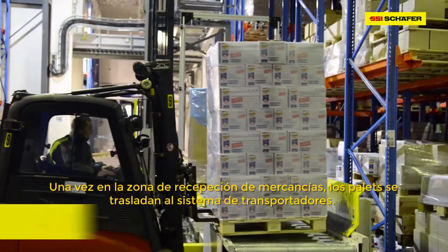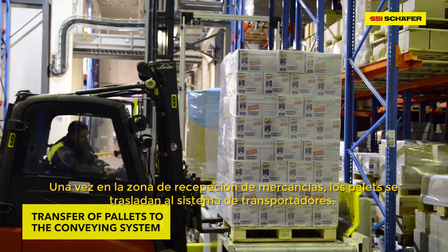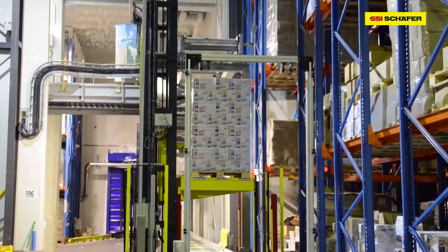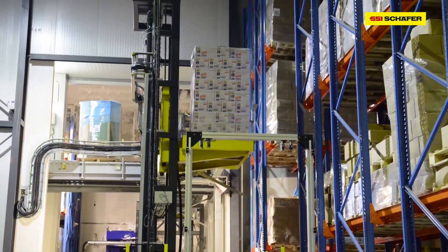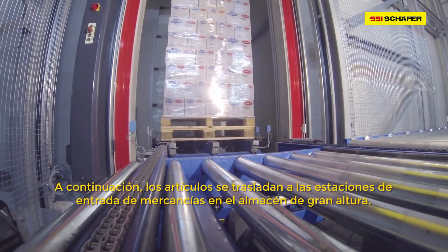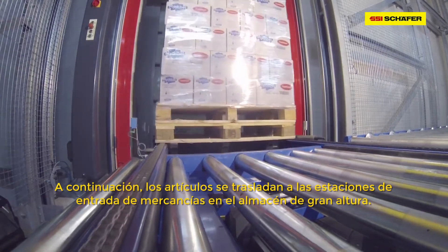From goods receiving, the supplied pallets are transferred to the conveying system. Afterwards, items are moved on system pallets to the infeed stations in the High Bay warehouse.